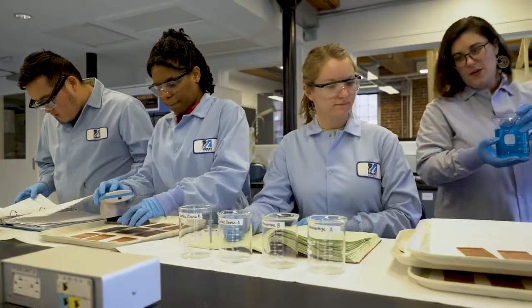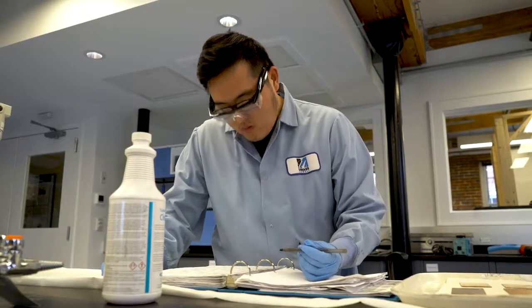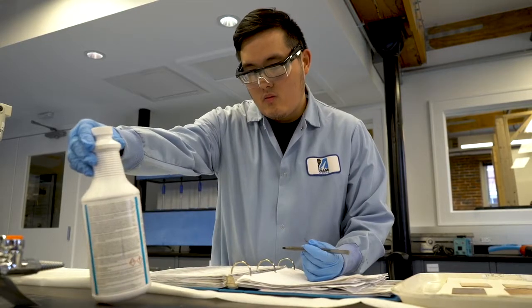The Turi Lab also works with formulators and distributors of janitorial cleaning products on a fee basis to test the performance of their products.